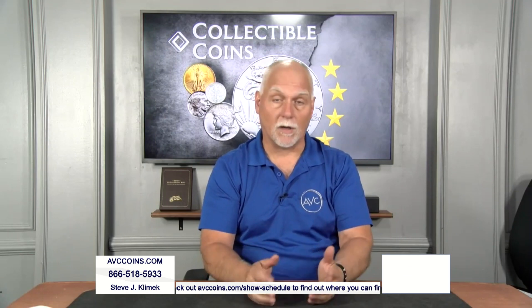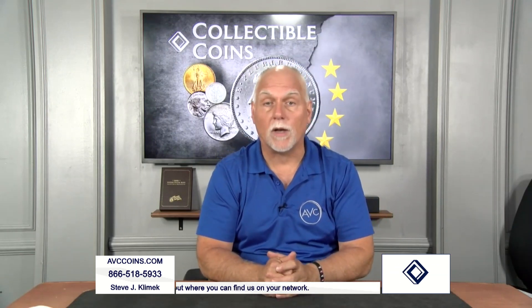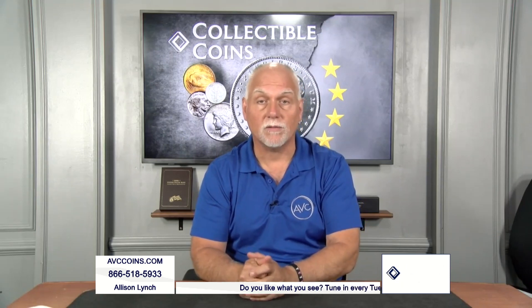The Kennedy half dollar in 2024 is over 60 years old. Can you believe it? Still running strong. And the unique thing is the U.S. Mint has not released one for circulation since 2002. So we're talking about 23 years of just special collector issues.